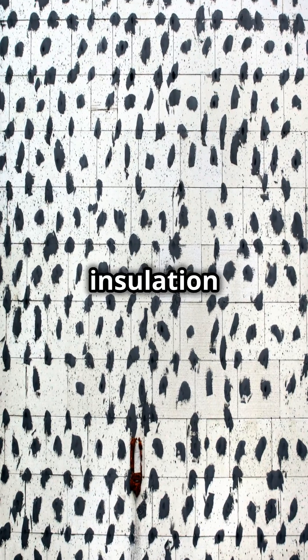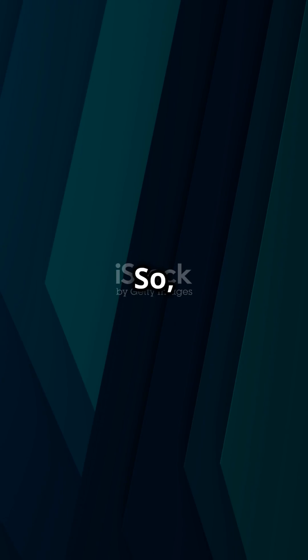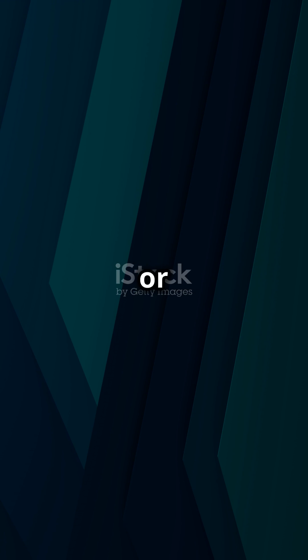And the cozy insulation in your home? Yep, another gift from space research. So, next time you use your phone, or simply lay your head down to rest, remember, a piece of NASA is always with you.